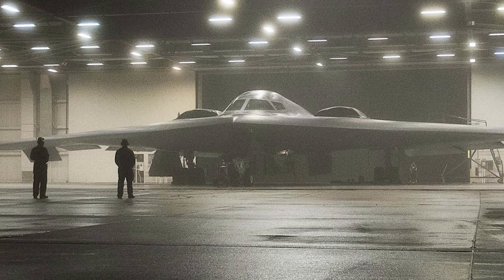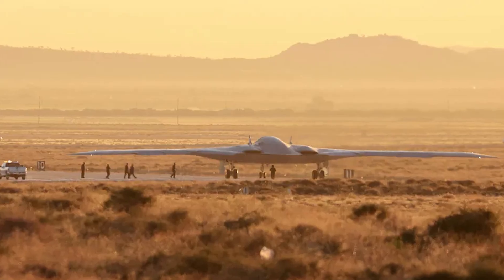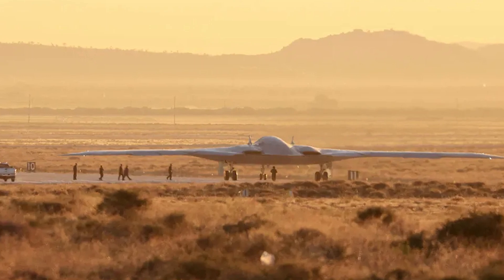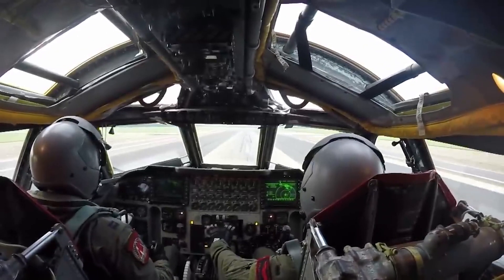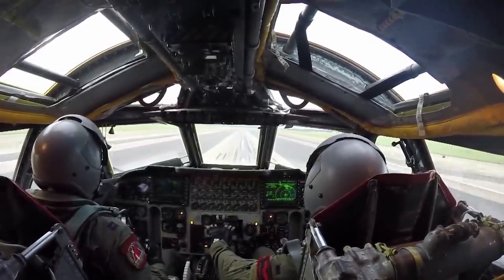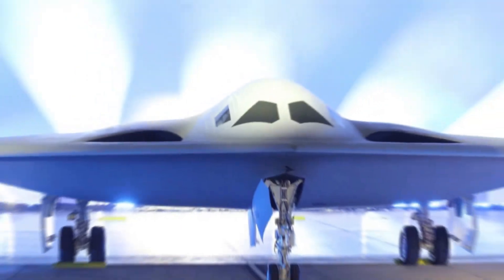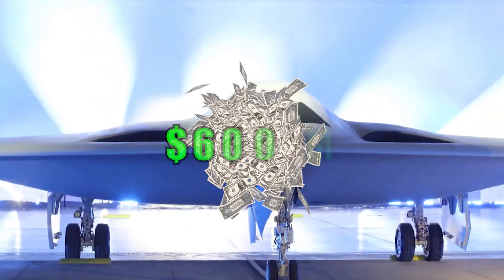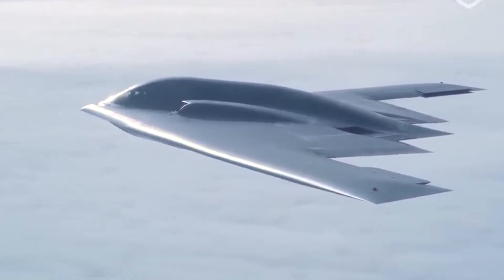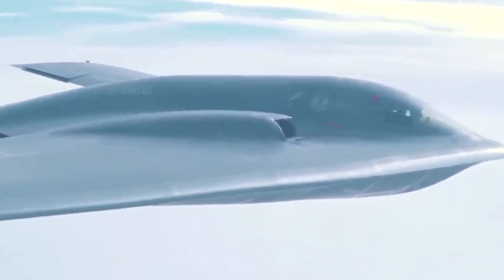The B-21 Raider is considered a highly survivable and flexible platform, designed to operate either manned or unmanned in future contested environments. Its advanced suite of electronic sensors will allow it to integrate information from multiple sources, improving targeting while avoiding enemy threats. Each B-21 is likely to cost over $600 million, but is intended to help the Air Force project power abroad even against top-tier opponents.